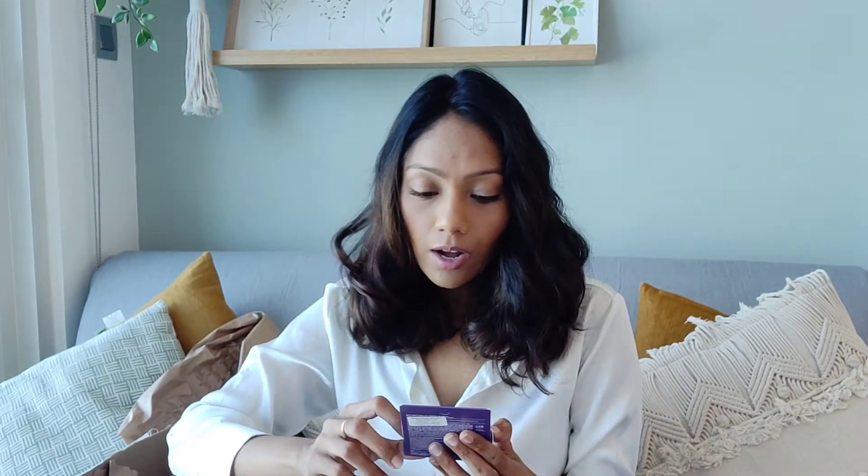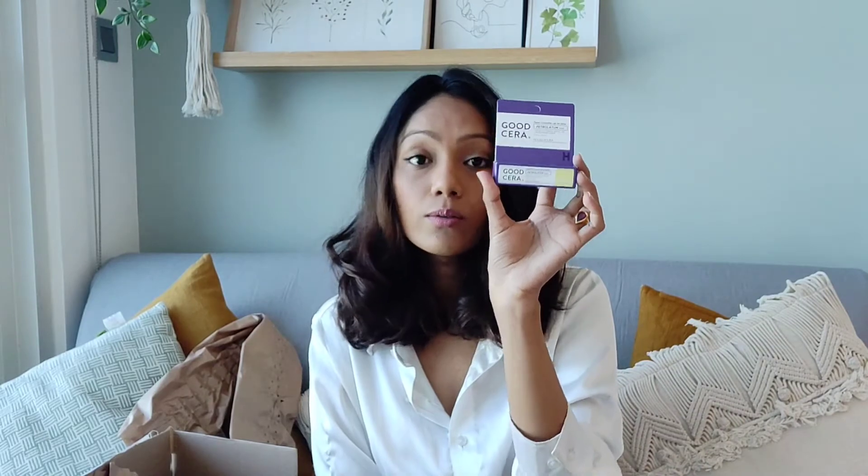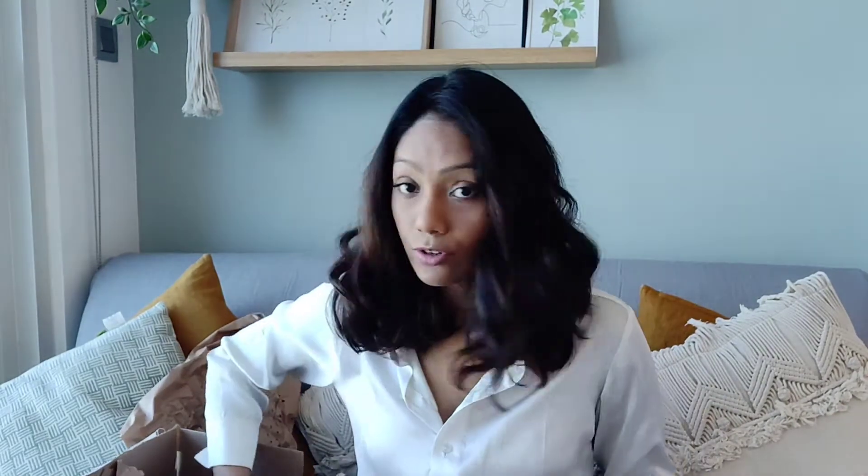Next I have the Holika Holika Good Cera Super Ceramide Lip Oil Stick. This is how it looks and it retails for 27.80 dirhams. I'm excited to try that.